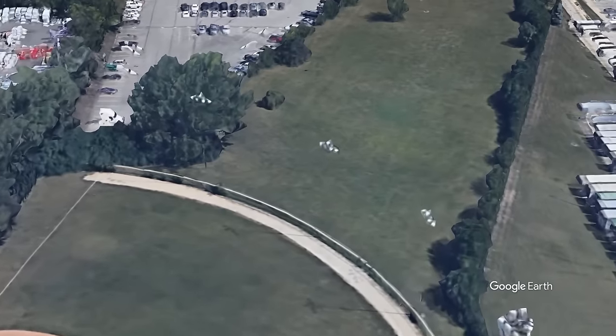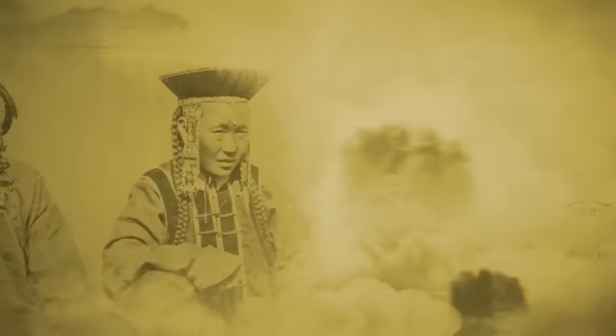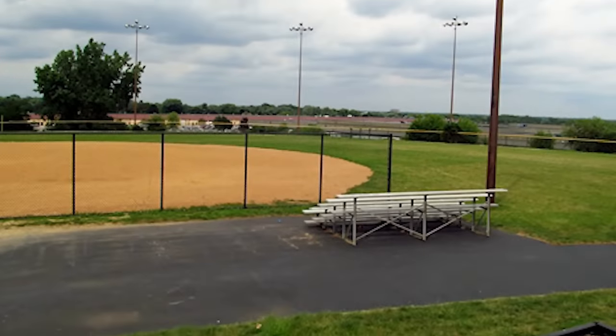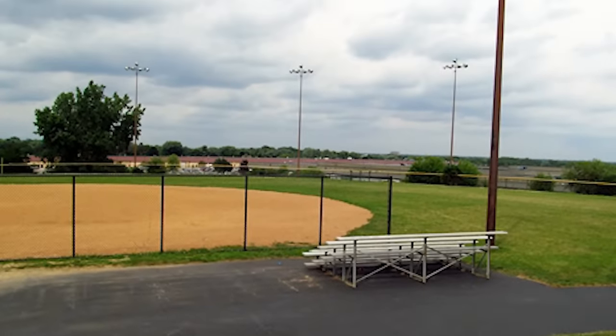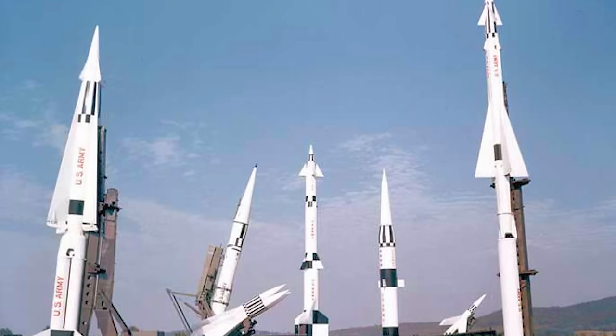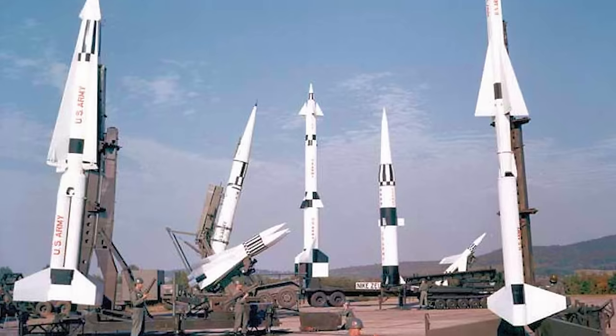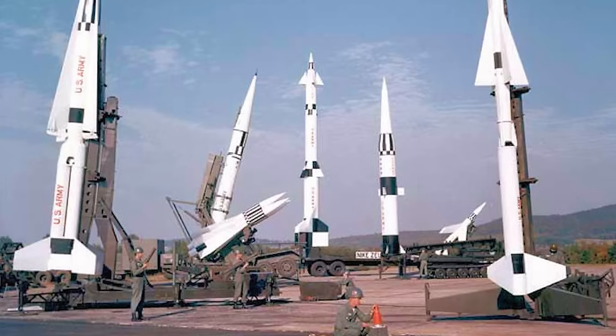I'm your host Ryan Sokash, and you're watching It's History. The story of the Nike Park begins with Project Nike, the program that yielded the United States' first anti-aircraft missile system and the world's first guided surface-to-air missile.